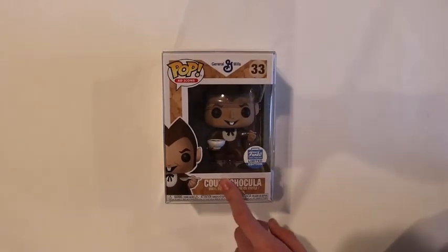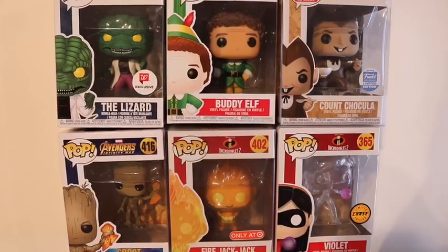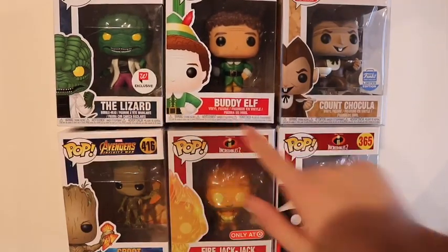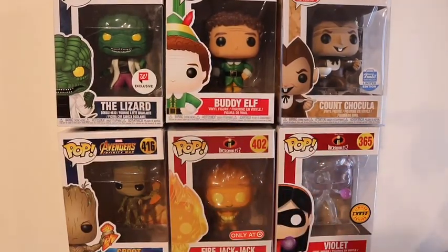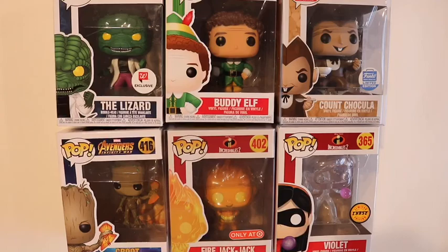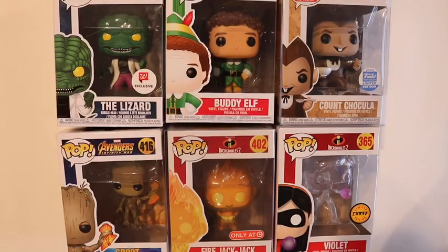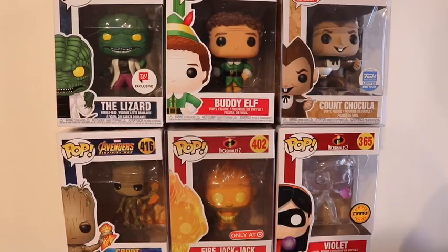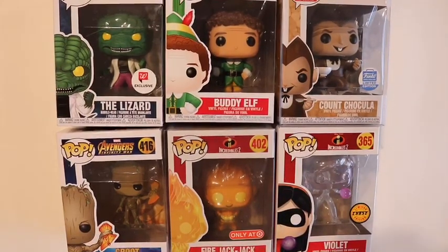That's my favorite pop I got from my haul. For a little recap: we got the Lizard from Walgreens, Buddy the Elf, Count Shockula from Funko Shop, Violet Chase, Fire Jack Jack, and Groot with Stormbreaker. Thank you guys so much for watching. If you want an in-depth review of any of these pops, please put that down in the comments below. Make sure to like, subscribe, and comment down below what you got for Christmas. Thank you so much and have a good day. Peace!